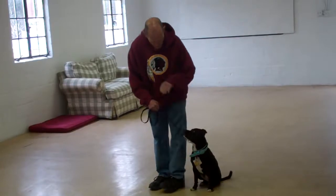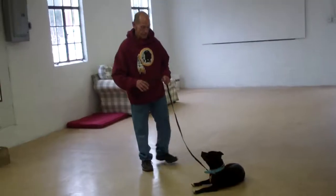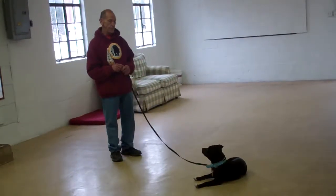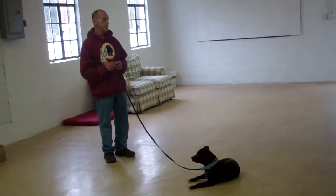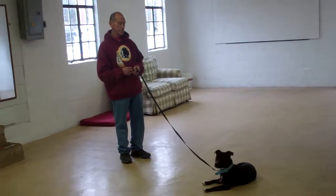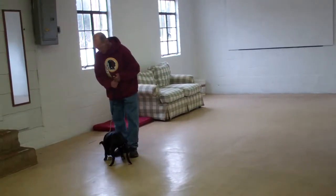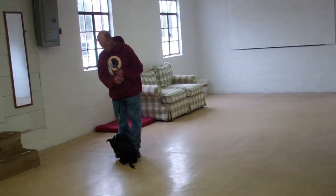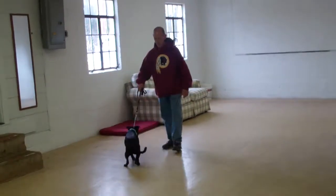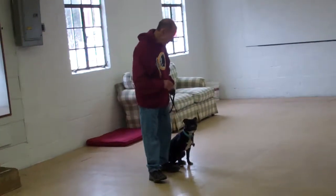We're going to demonstrate that down for you again. After she holds her down-stay for a moment, Fred will demonstrate the recall or the come command from the down position. She gets up, comes in, heels around the back, and returns to heel position. Good girl.